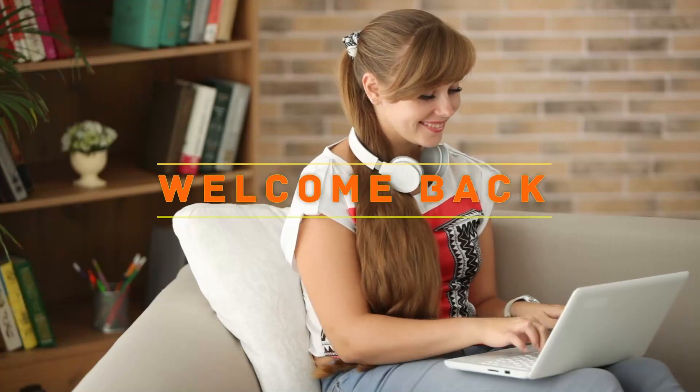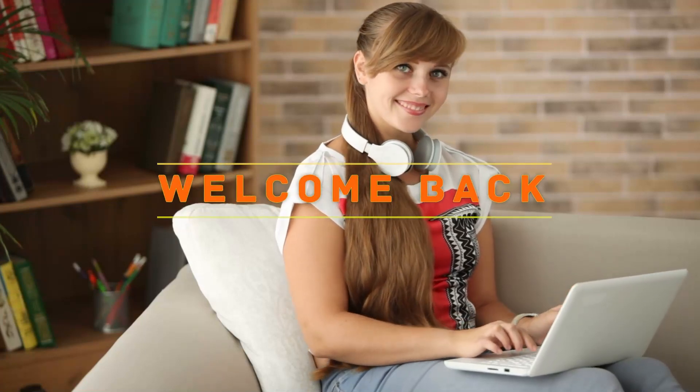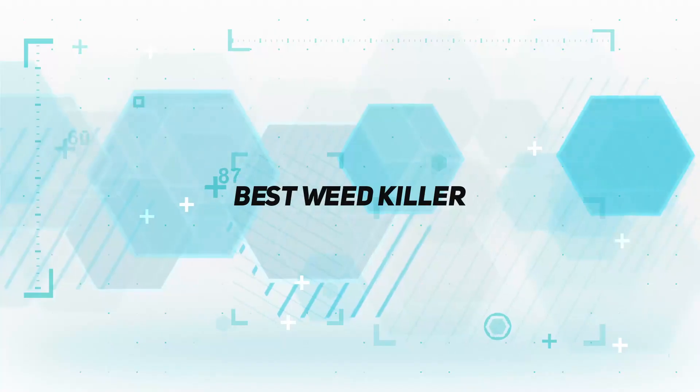Hey, welcome back to my channel. In this video, I'm gonna talk about the top 5 best weed killers.